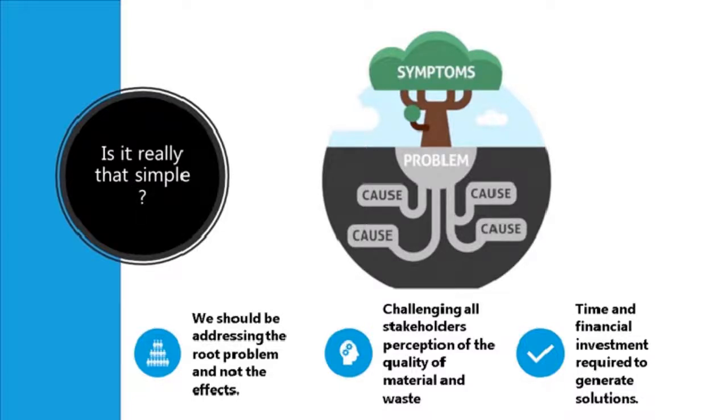We need to challenge the perceptions of different stakeholders. What is their perception of the quality of waste material — of using off-cuts or waste steel tubes? If the tube is safe and good quality, why are we not using it? Why are we not using more reclaimed materials? Also, a significant amount of time and financial investment is required. If we're going to work with users to understand their buying and consumption patterns, we need to do research, gather data, and be ready to financially invest in materials, systems, and data collection processes to create more regenerative products.